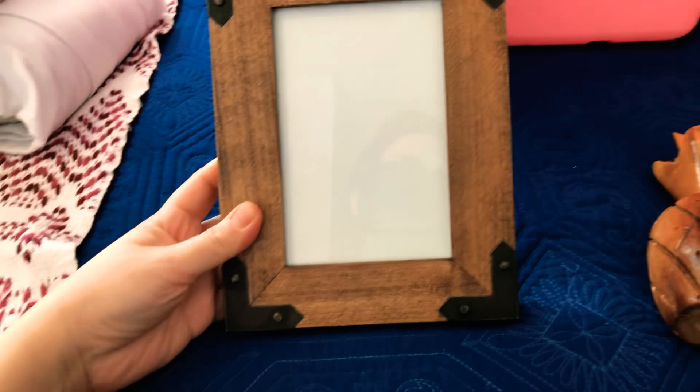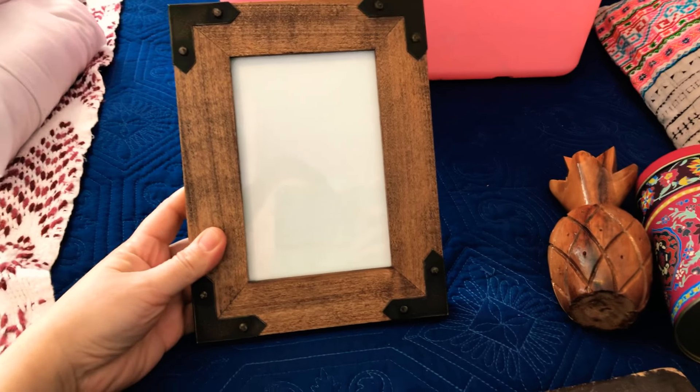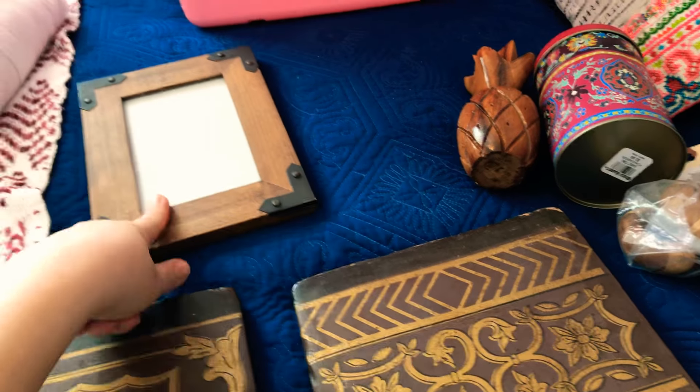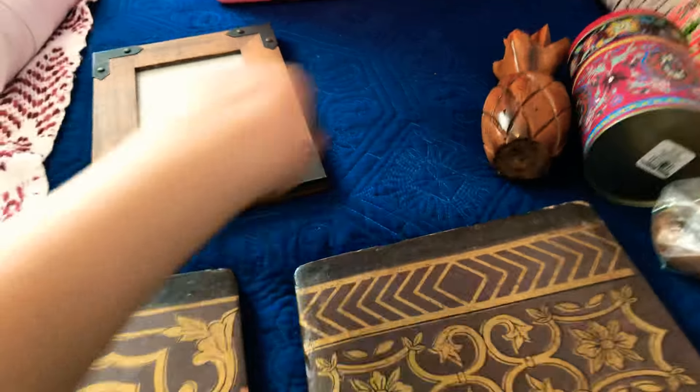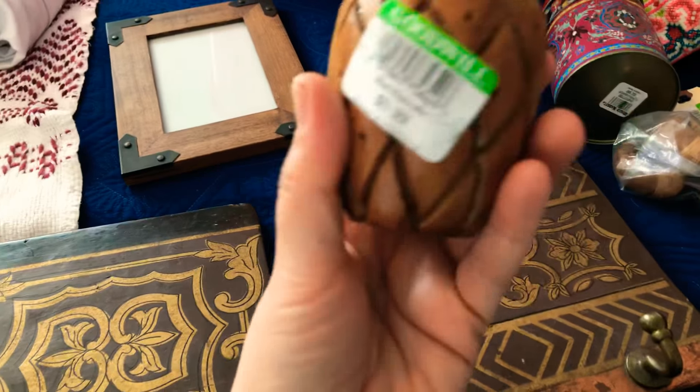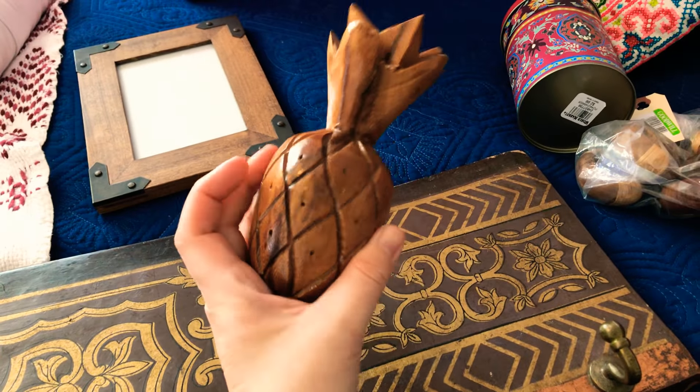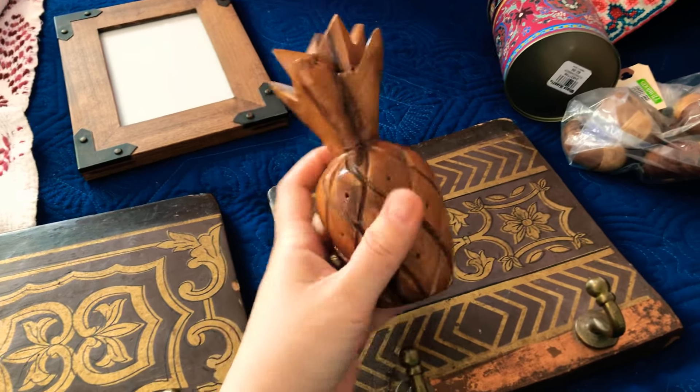We changed rooms with the girls so I have to rearrange my room now. I got this frame and I thought it was so pretty — wood in here and metal in the corners. It was $1.99 and I had a 20% off coupon, so it came to $1.60. This pineapple piece was 80 cents — I know pineapples might be a gone trend, but I like the wood.